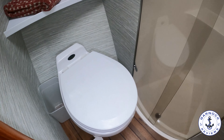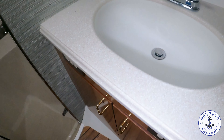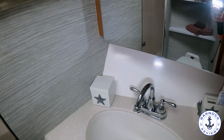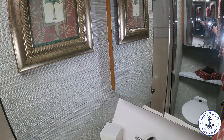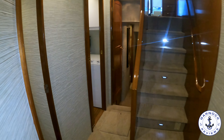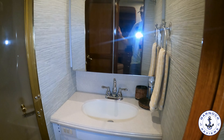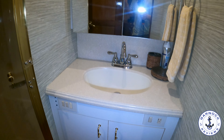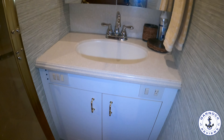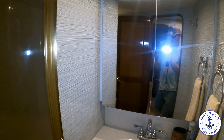There's storage for toiletries and personal belongings in the ensuite. The stairs leading up to the main saloon feature illuminated courtesy lights, which I'm sure is beneficial at night. At the bottom of the stairs is the guest heads compartment, with a toilet behind the door, a separate shower compartment, and space for toiletries and personal belongings.